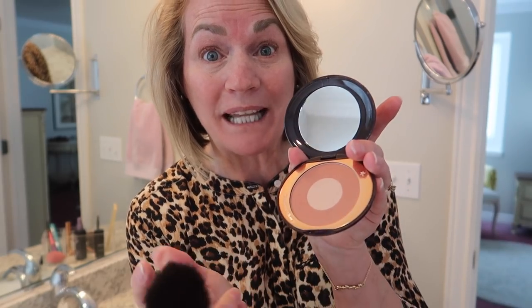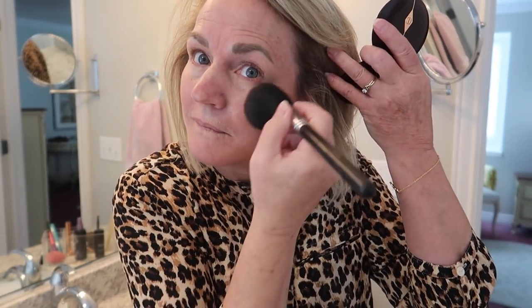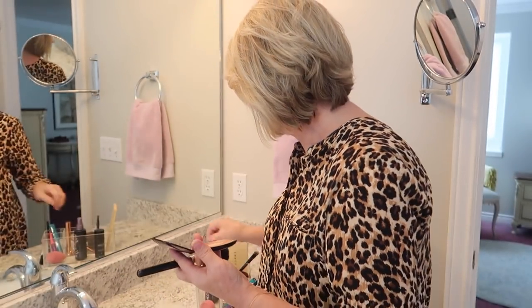The next thing is my blush. And then I take this little brush that I've had forever and I just kind of soften that line.